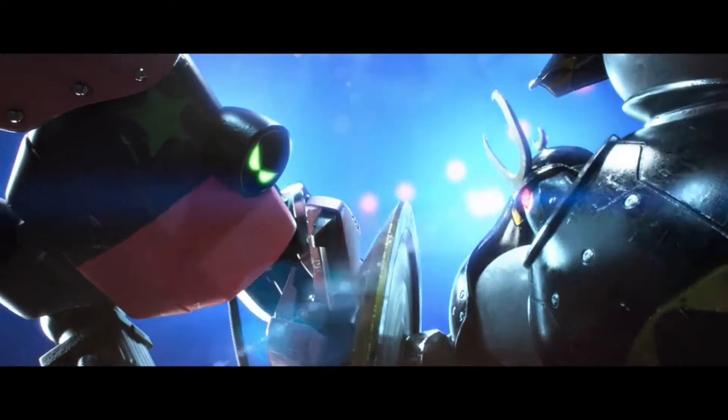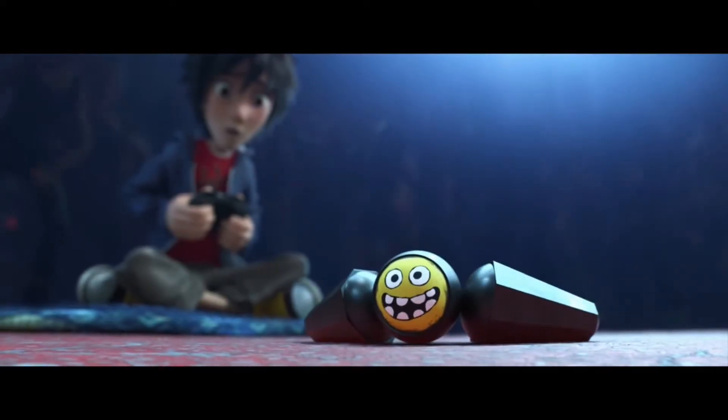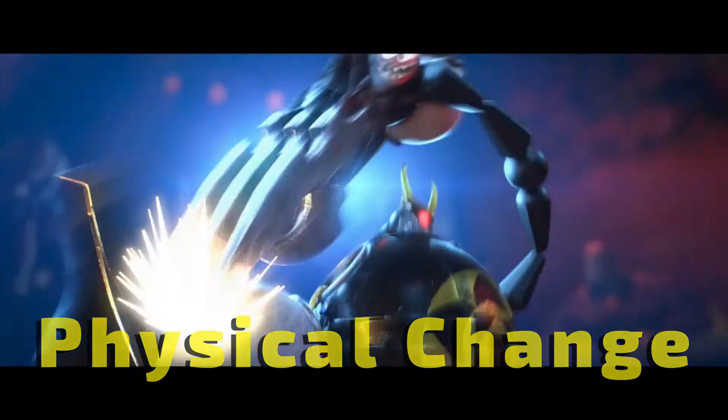Battle bots being sliced into pieces or having their arms ripped off — physical or chemical? This one is a physical change. They are still the same composition of what they were beforehand.